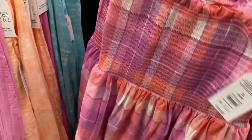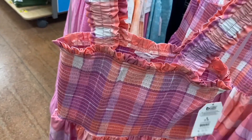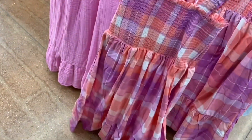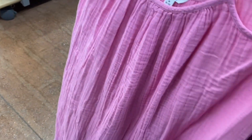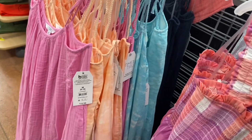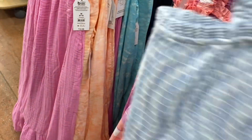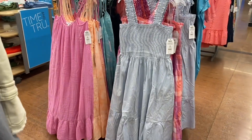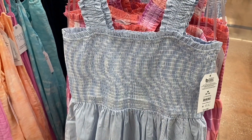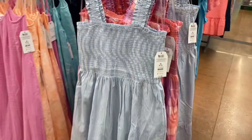The dress is by Time and True — ruffled on the top, smocked, then free-flowing with one tier at the bottom. Next to it are tie shoulder dresses, also Time and True, $19.98, with one tier at the bottom. They came in blue tie-dye, pink, stripes on top — the smocked part looks kind of swirly, like abstract art.